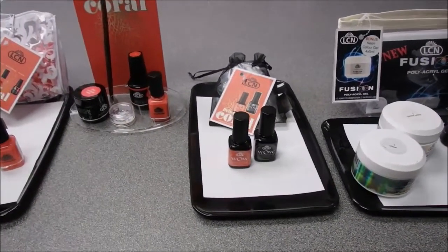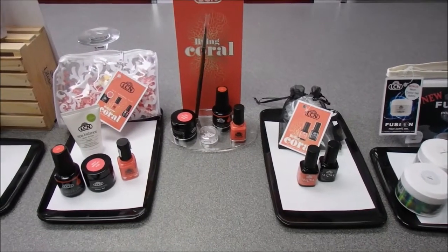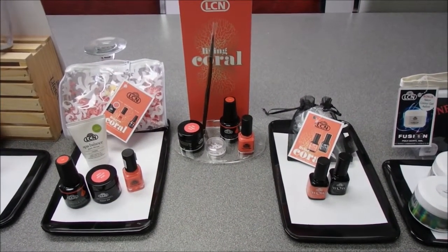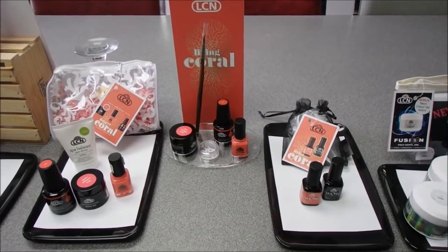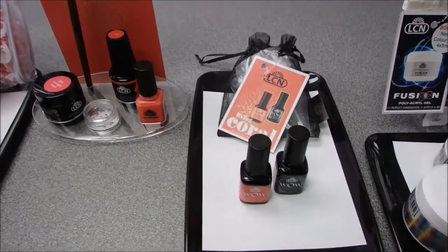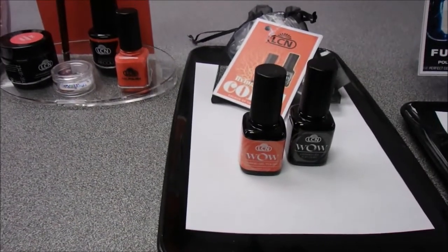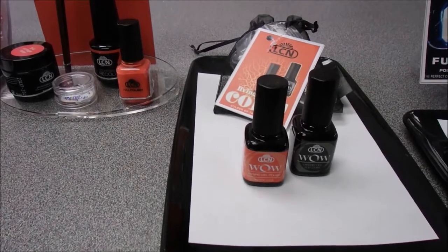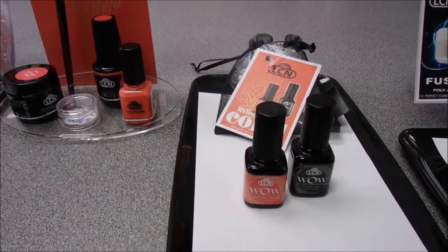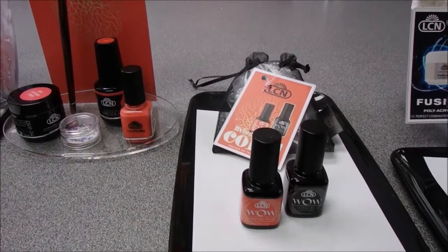Our next set of deals features the color of the year for 2019: Living Coral. It's gorgeous and we're seeing it everywhere — in fashion, clothing, paint, and home decor. The first option is a duo in the WOW collection: the Sunset Coral and top coat in a little organza bag, which is a great retail item for your store.